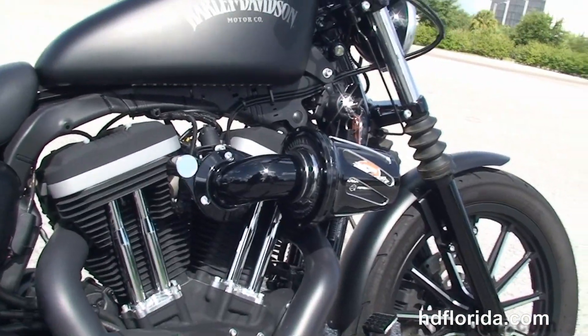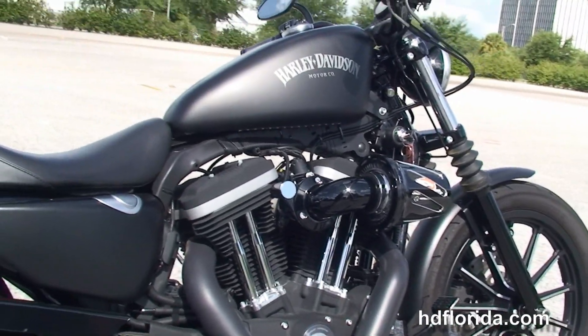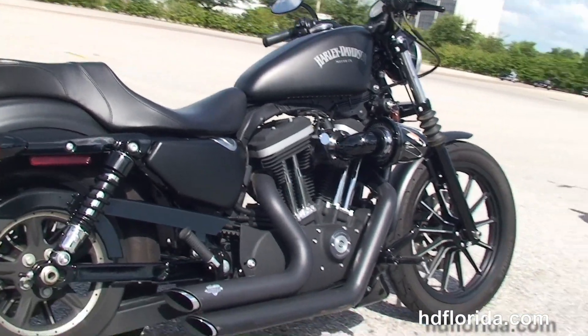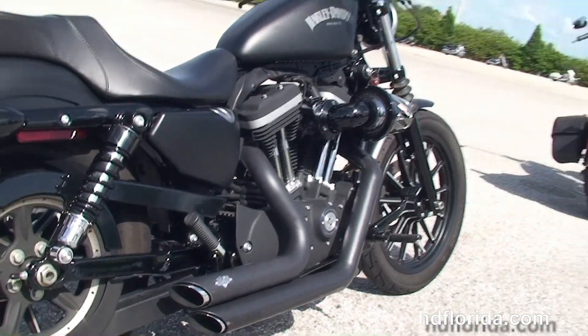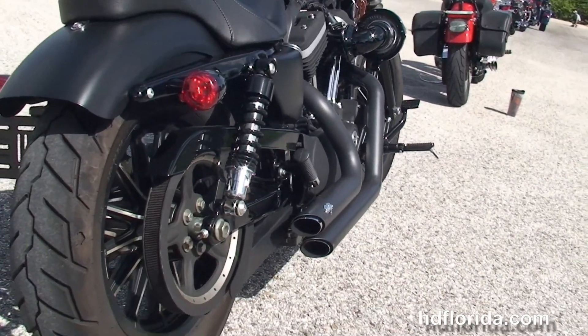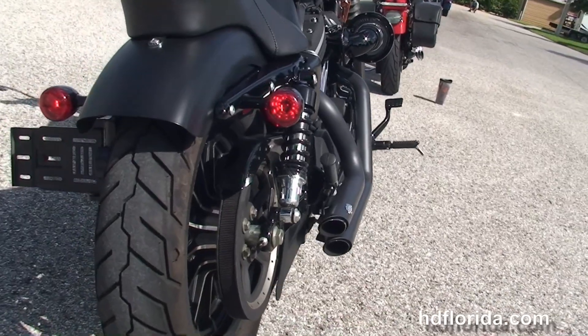We have the forward controls, the 883cc Evolution V-twin engine with 5-speed transmission, stage 1 fuel mapping, the Screaming Eagle heavy breather, and the Vance & Hines blacked out staggered slash cut exhaust.